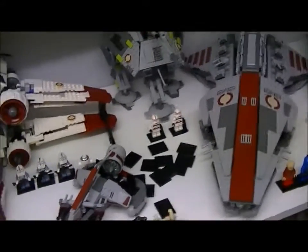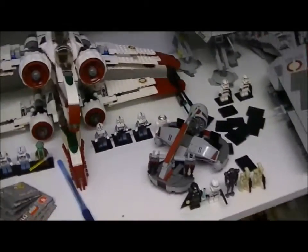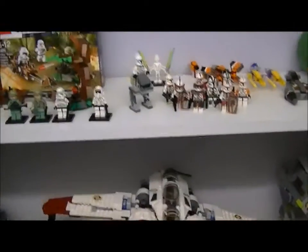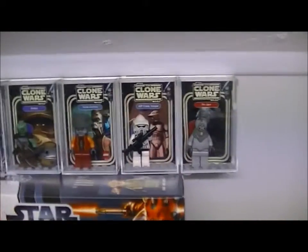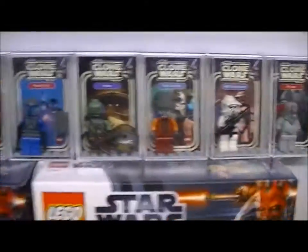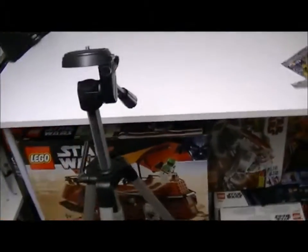Hey guys, welcome back to another update — I believe it's update 35. We've got a couple of things to talk about but not too much, so let's go straight into it. I'm starting to review all of my display cases, reviewing them in order. I just reviewed Anakin and I had the tripod and all that set up, which is how I do my reviews.